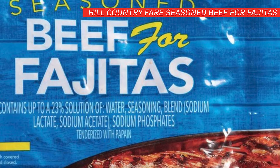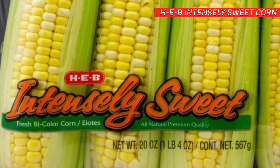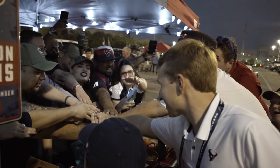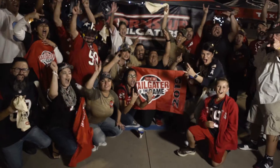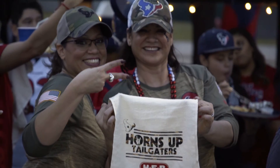Or pull an audible and opt for the Hill Country Fair seasoned beef for fajitas. Want to add some veggies to your spread? HEB Intensely Sweet Corn brings both freshness and flavor to your plate. Texans fans know how to tailgate, and the Horns Up Tailgaters were our tailgaters of the game while we were battling the Colts.